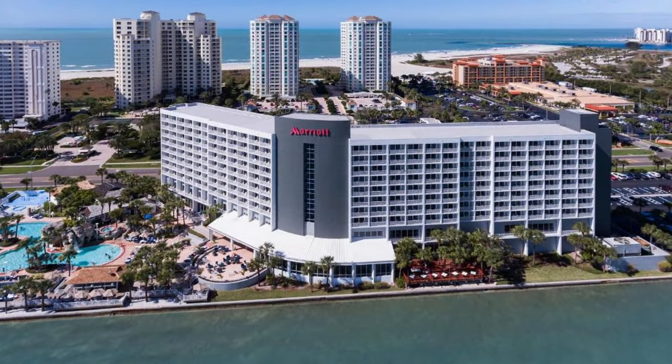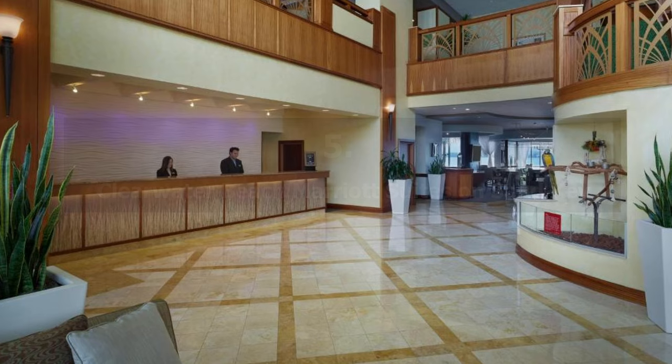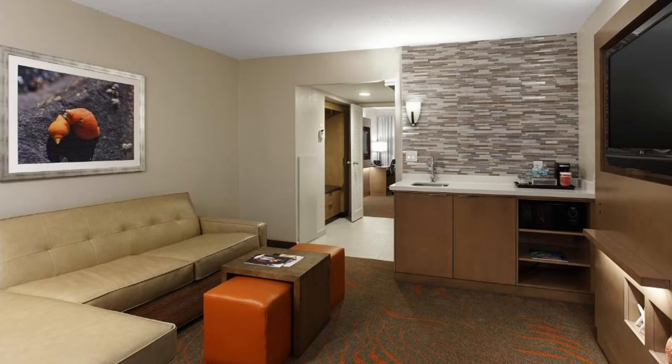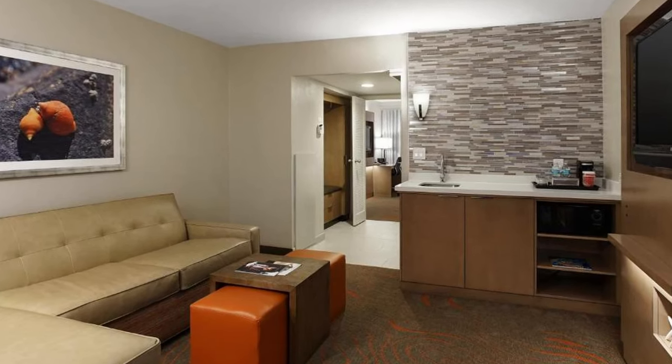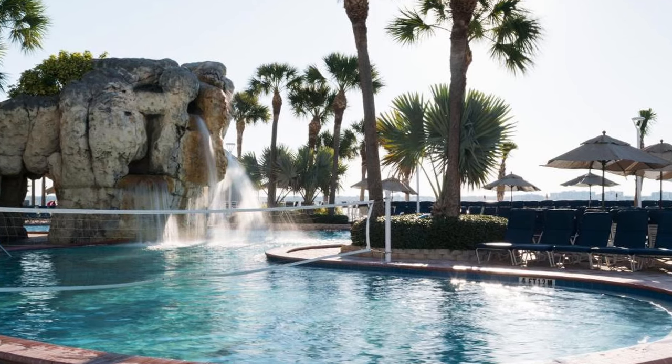Our choice number 5: Clearwater Beach Marriott Suites on Sand Key. The beach is only a two-minute walk from this hotel. The Clearwater Municipal Marina is about 3.2 kilometers away from this seaside hotel. A water playground will be available to guests.